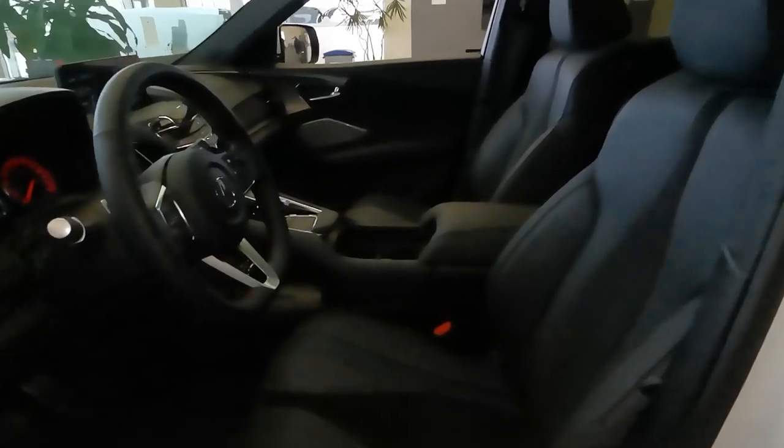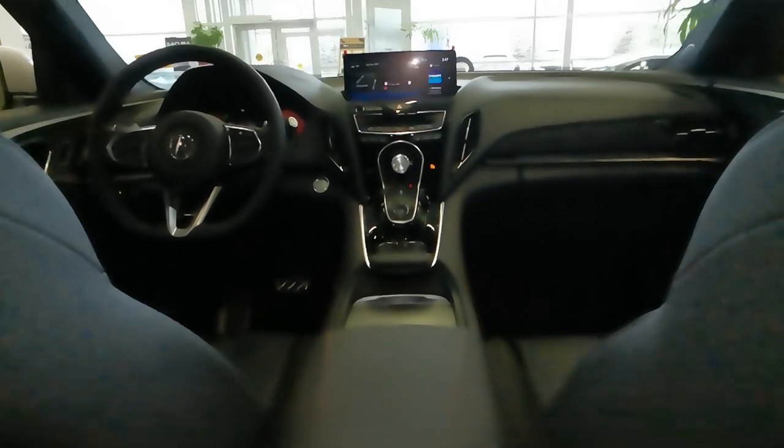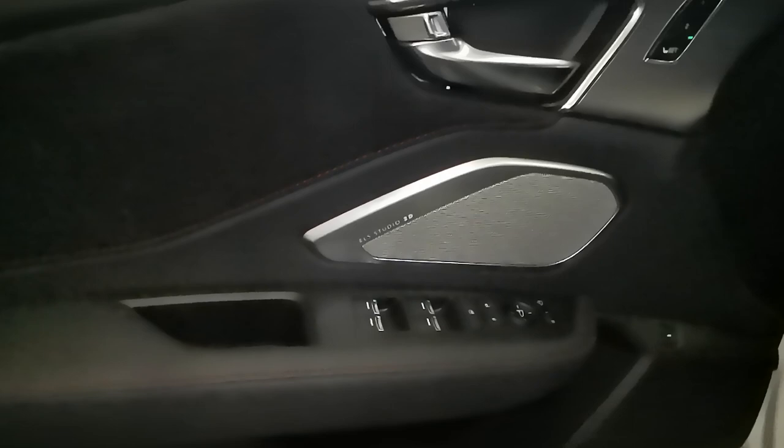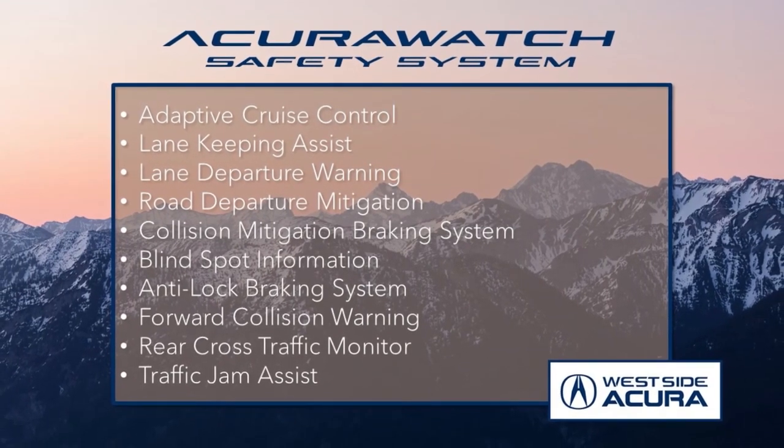For features, this SUV offers heated and ventilated seats, heated rear seats, heated steering wheel, wireless phone charging, Apple CarPlay and Android Auto, an ELS Studio 3D audio system, heads-up display, parking sensors, panoramic moonroof, and much more. Plus, it sports all the features from the award-winning AcuraWatch safety system.